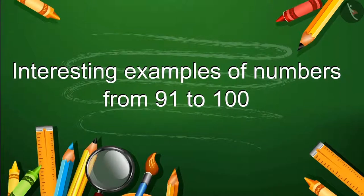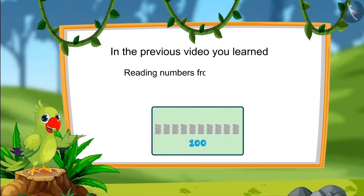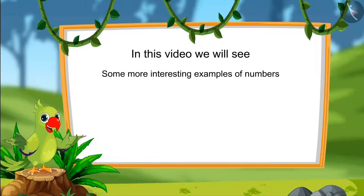Hello children! In the previous video you learnt numbers from 91 to 100 and read those numbers as 1s and 10s. In this video we will see some more interesting examples of those numbers.